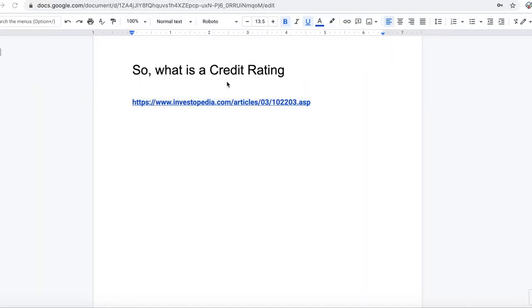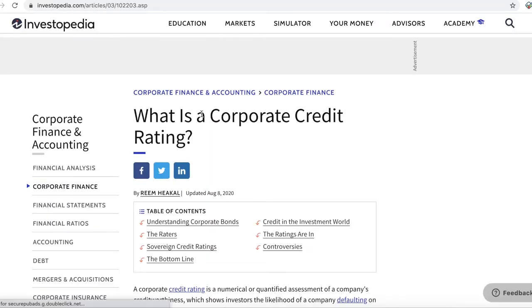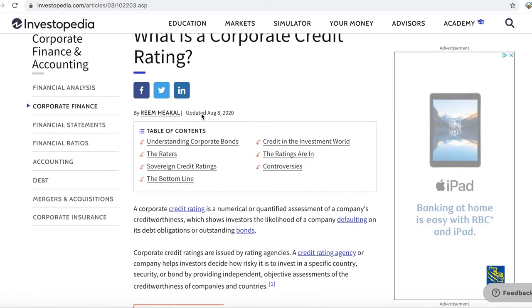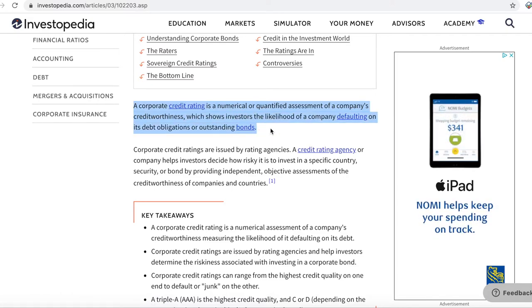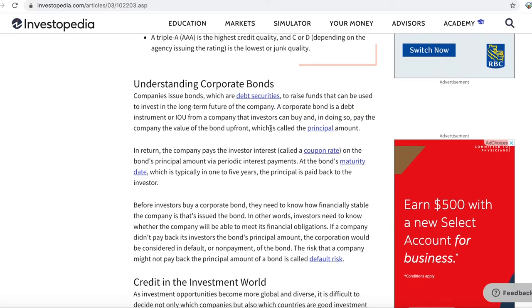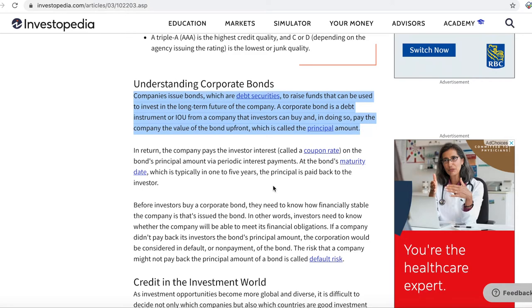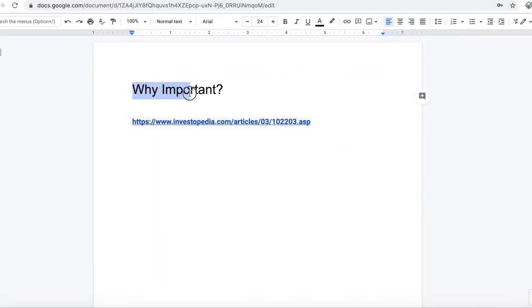So what is a credit rating? A credit rating is an opinion of a particular credit rating agency regarding the ability and willingness that an entity — whether it's a government, business, or individual — can fulfill its financial obligations. In order to run a business, companies need to borrow money. They issue bonds, and in return they pay interest to investors. They should also be able to pay the principal to investors at the end of the term. It is similar to the personal credit score that banks look at before providing mortgage loans.